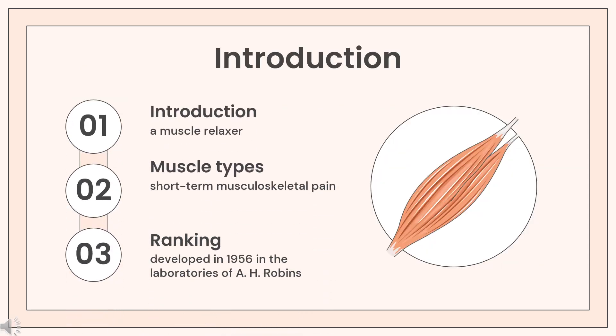Methocarbamol, sold under the brand name Robaxin among others, is a medication used for short-term musculoskeletal pain. It may be used together with rest, physical therapy, and pain medication. It is less preferred in low back pain and has limited use for rheumatoid arthritis and cerebral palsy. Methocarbamol was developed in 1956 in the laboratories of A.H. Robbins, later acquired by Pfizer.